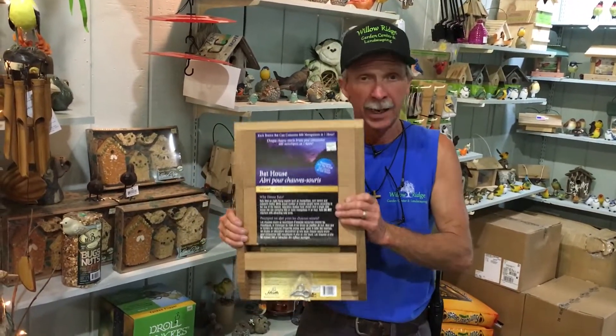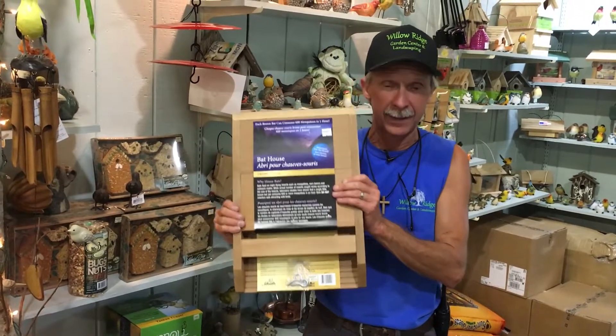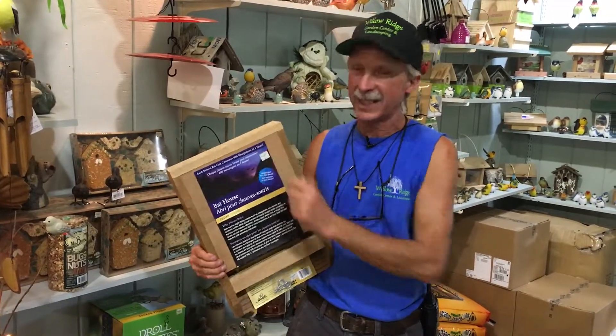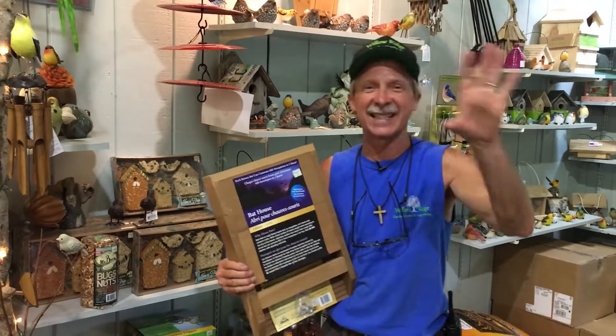It has instructions on how to place it, where to place it, and I'll go over that with you when you come to get this. Now, that's 30 brown bats that eat 600 mosquitoes in one hour. Imagine how many mosquitoes they can eat in a season.